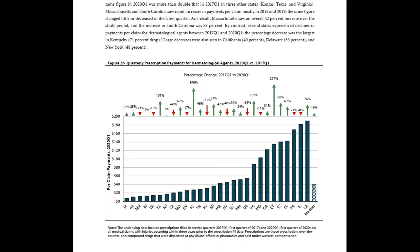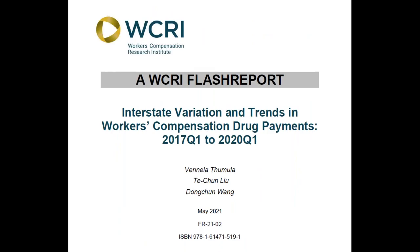We hope you found this video helpful and will download the report. Please click on the thumbs up button below to let us know if you liked it. Also, please make sure to subscribe to our channel to stay up to date with our latest research and discussions about important workers' compensation topics. Thanks for watching.